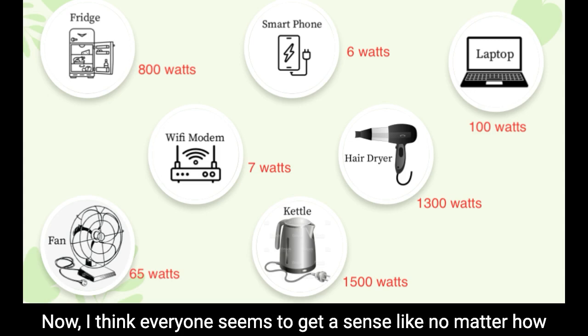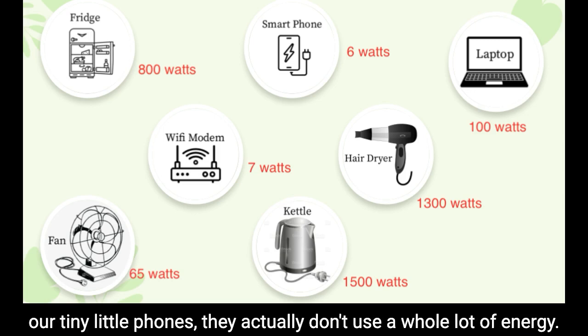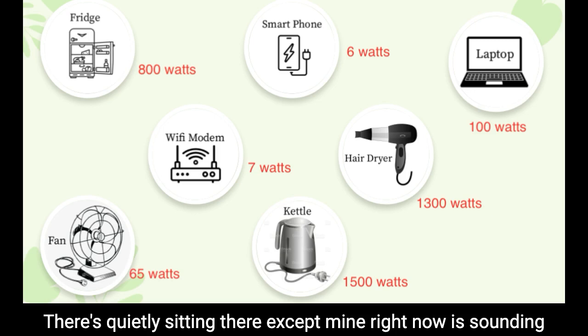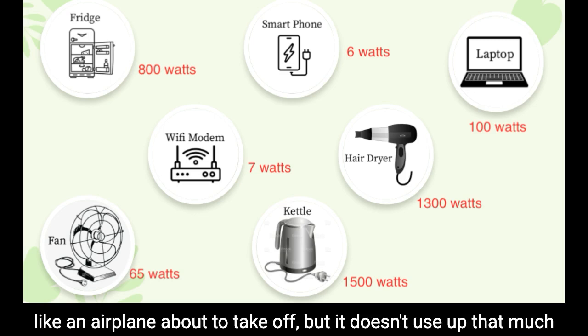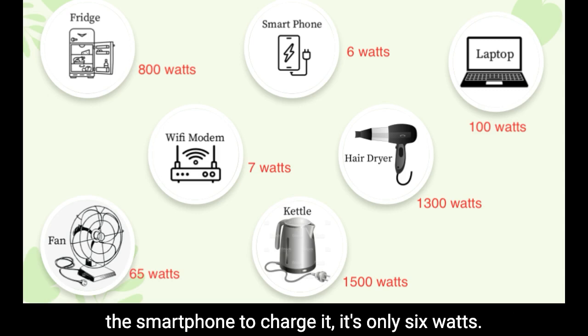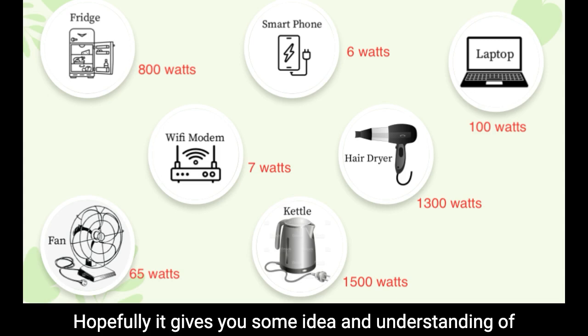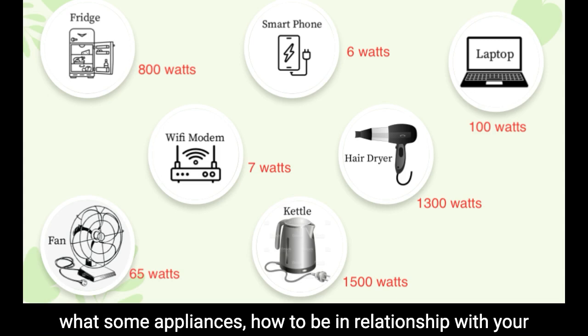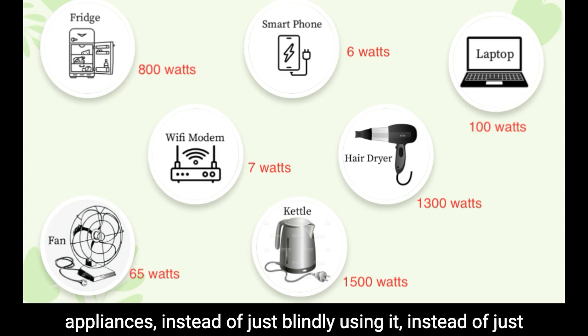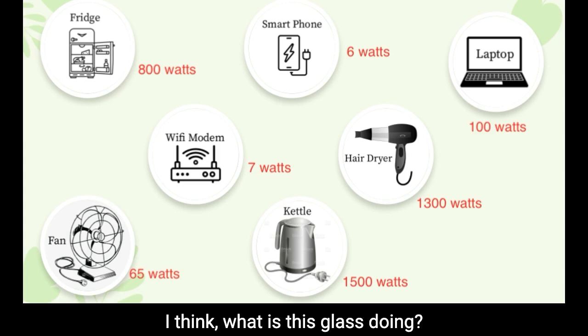No matter how much we rely on amazing computers like laptops and tiny phones, they actually don't use a whole lot of energy. They're quietly sitting there — except mine right now sounds like an airplane about to take off — but they don't use much compared to the fridge or the hot water heater. The laptop is 100 watts and the smartphone to charge is only 6 watts. Knowing how much an appliance uses helps you understand the spec for your battery.